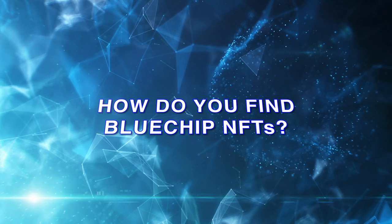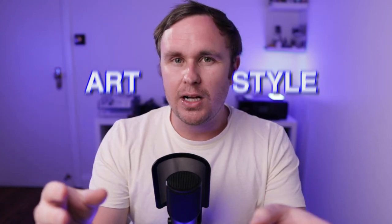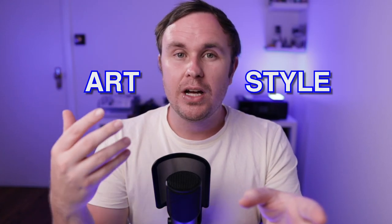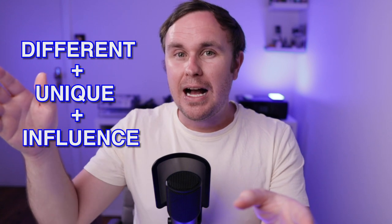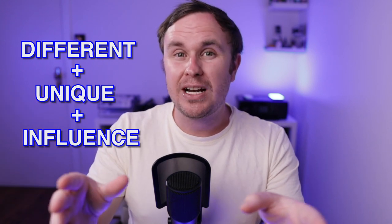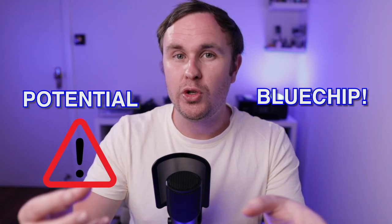How can you find a blue chip NFT before it becomes a blue chip? Look at the art style. If it looks different and unique and is starting to influence other projects, then you may have a potential blue chip on your hands, even if the project hasn't been released yet.